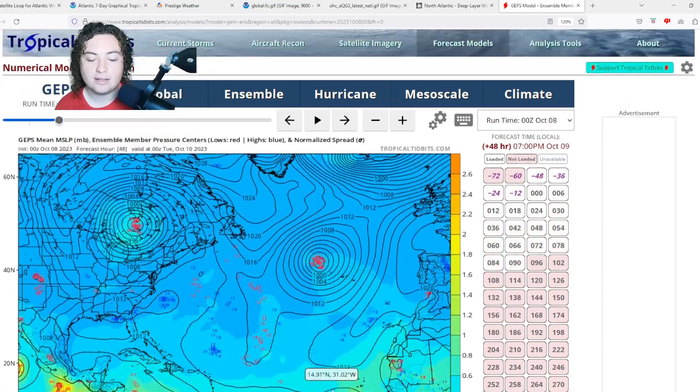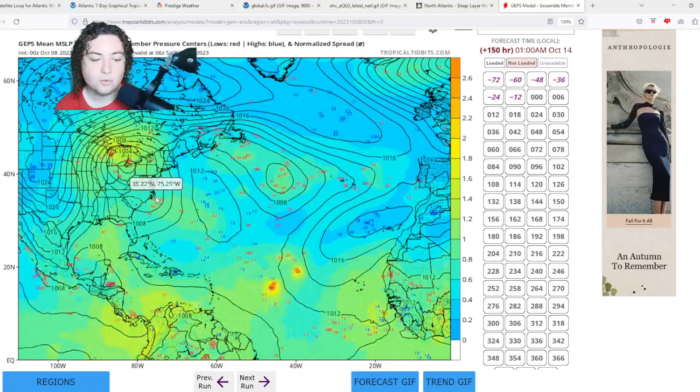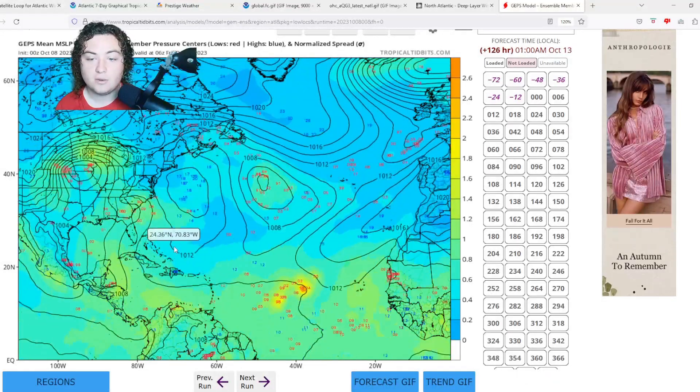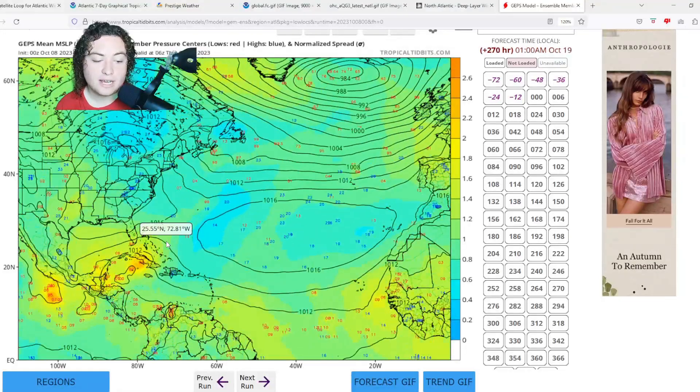The CMC ensemble shows 92L doing its own thing while also showing some potential ensemble members of tropical development in the Gulf of Mexico in the next five days. It's also showing increasing ensemble agreement — roughly 10 members around 276 hours out — suggesting something happening, though given how spread out these are at that range, it should be taken with a grain of salt. It can't be ruled out, and we'll continue to keep you updated here on the Pat's Path Predictor channel.